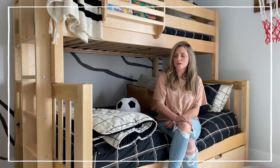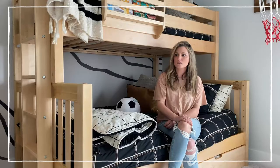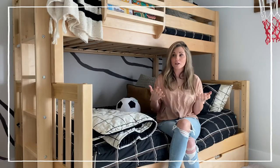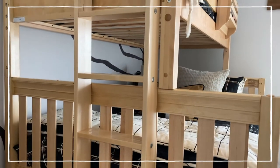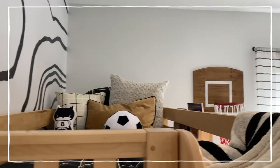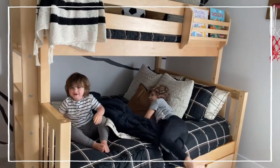Investing in a Maxstrix bed is definitely worth it because of the different options you have — you definitely get your money's worth. Having the luxury of being able to change the setups and configurations means it can adapt to each child and their different personalities.